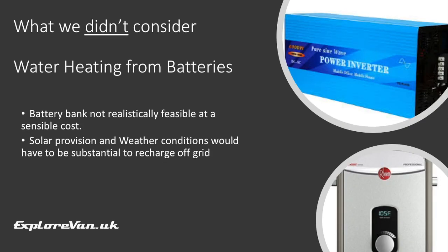Another option we wouldn't consider is heating water using battery power. To have enough power to heat a reasonable amount of water when off-grid, the cost and/or weight of the battery bank and solar just wouldn't make it feasible.